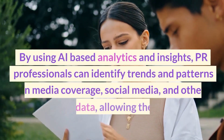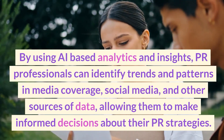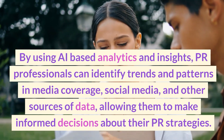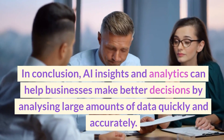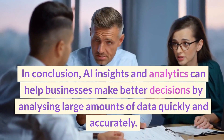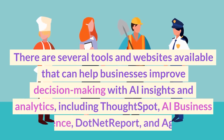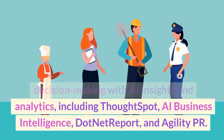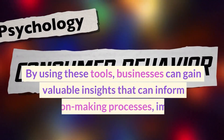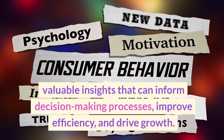AI-based analytics and insights are also essential for public relations professionals. By using AI-based analytics, PR professionals can identify trends and patterns in media coverage, social media, and other data sources, allowing them to make informed decisions about their PR strategies. Tools including ThoughtSpot, AI Business Intelligence, .NET Report, and Agility PR can help businesses gain valuable insights, improve efficiency, and drive growth.